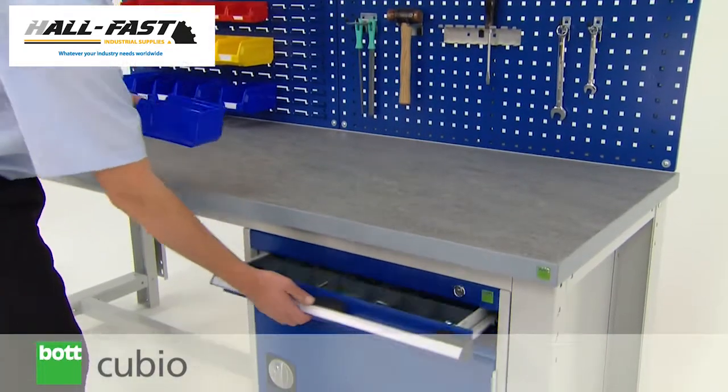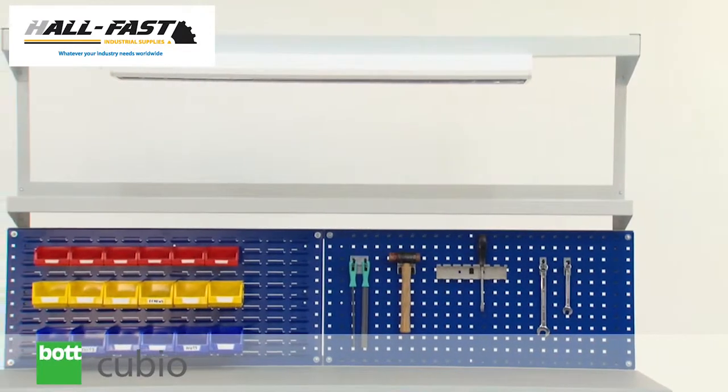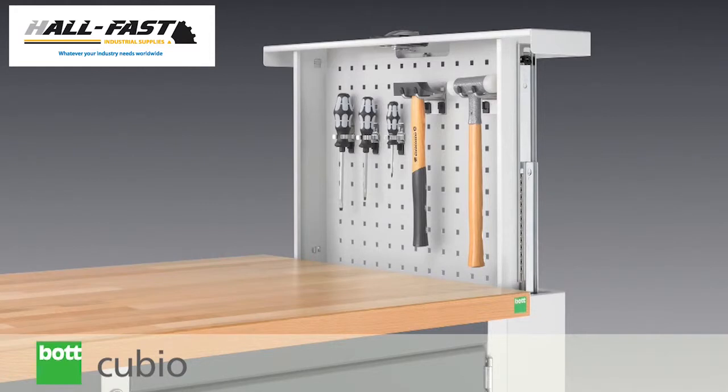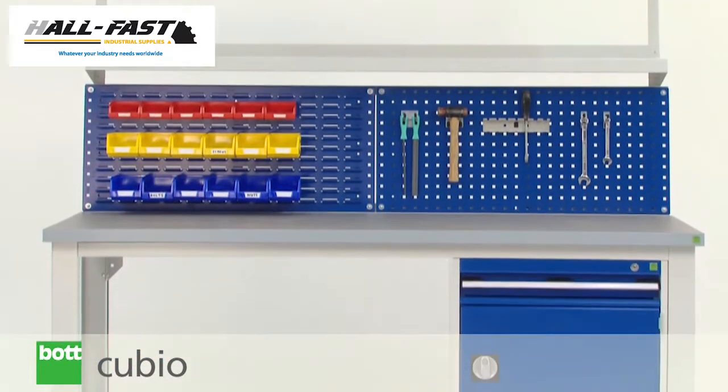Customers can also choose from a number of versatile accessories. Base shelf, overhead system, dividers, seating, end panels, and a tool panel pop-up can be added to various benches to offer a comprehensive range of options.